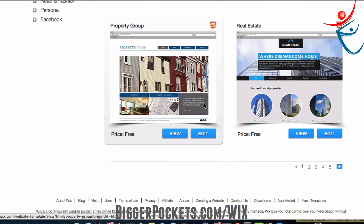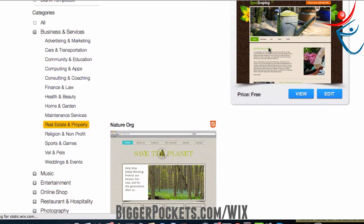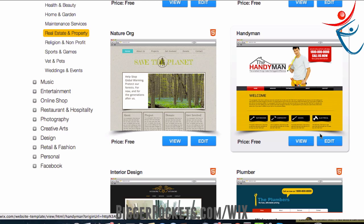The templates look pretty good. I kind of like that one. I'm going to go to the next page — the one I'm actually looking for. Here it is: the handyman. I really like this one, but you don't have to choose it. I'm going to click the edit button and it's going to open up the editor.